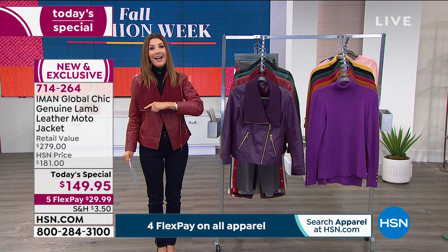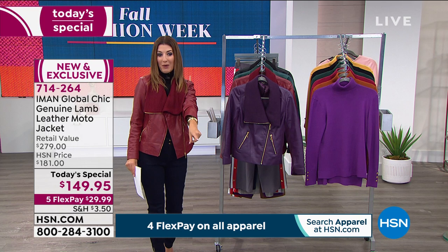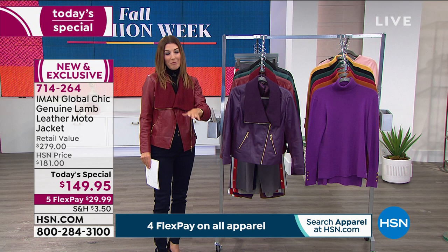We'll take you on a tour of all the gorgeous colors. We also have extended sizing for the first time ever — Iman is doing such incredible sizing, extra small all the way up to 5X. So we have your color and we have your size.